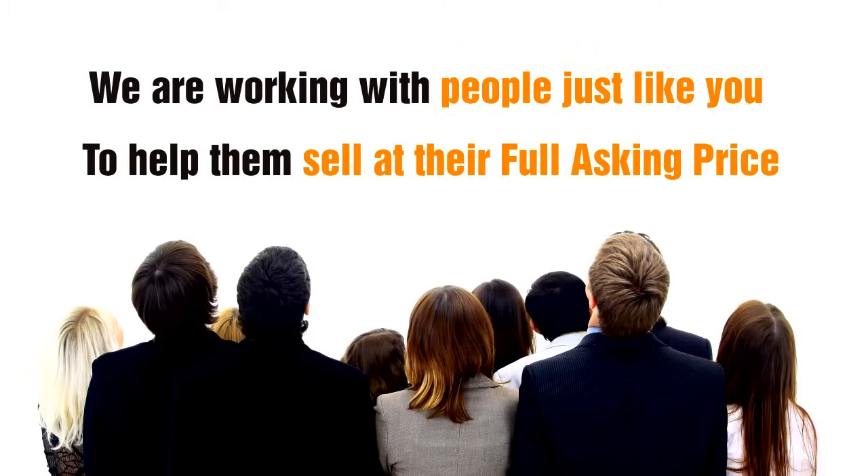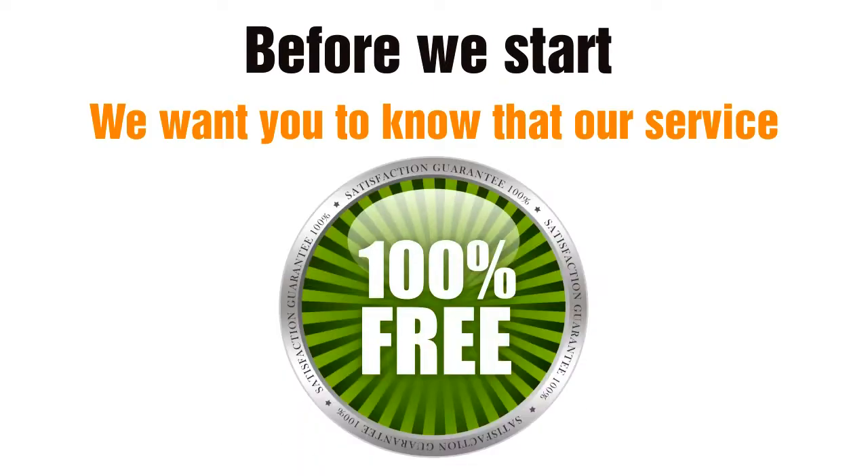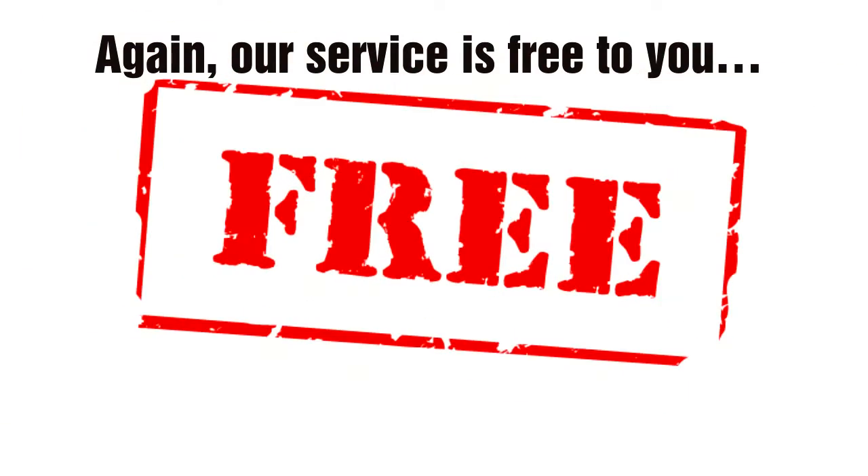Every day we are working with people just like you to help them sell at their full asking price. We want you to know that our service is 100% free to you. You are welcome to continue to market your property however you like, whether that be on your own or with an agent. Again, our service is free to you.